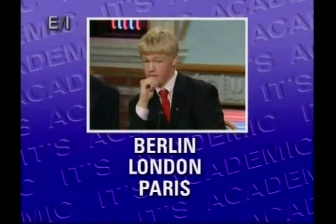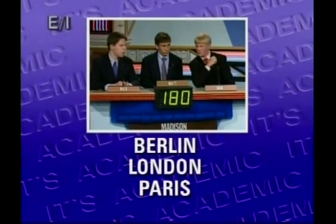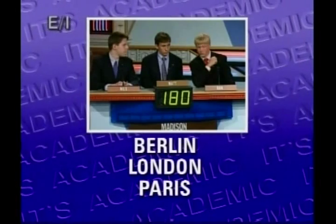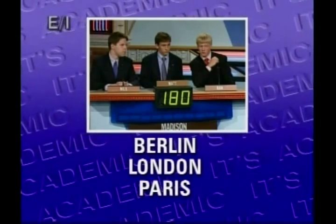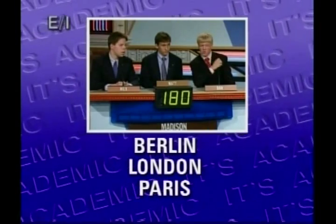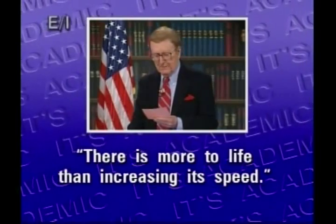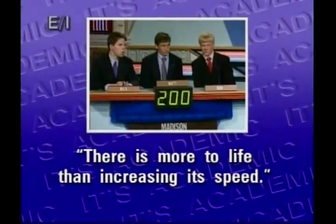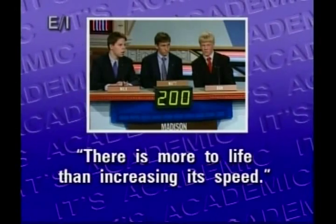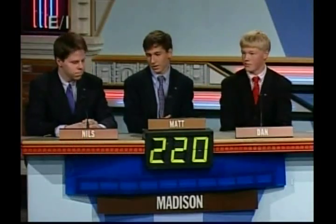Berlin, London, Paris — the American Revolution ended at Yorktown, Virginia, but the 1783 treaty that officially ended the war bears the name of which one of these cities? Paris. Paris is right. There's more to life than increasing its speed — this comment was made by what pacifist who led India to independence? Gandhi. Good roll, Madison — 220 after your part of the round.